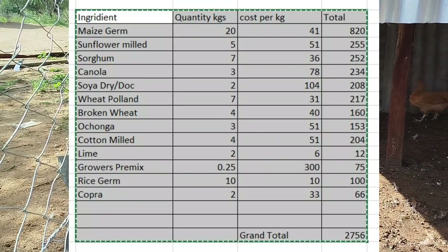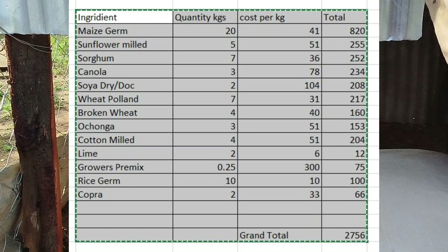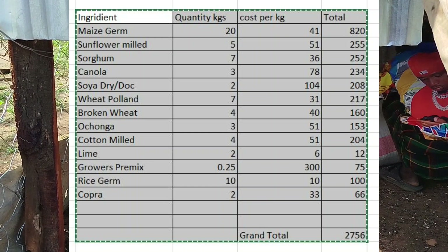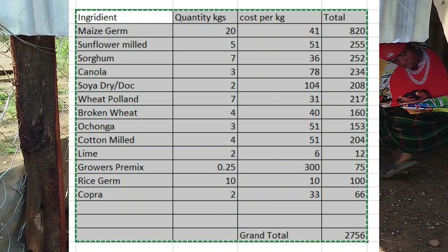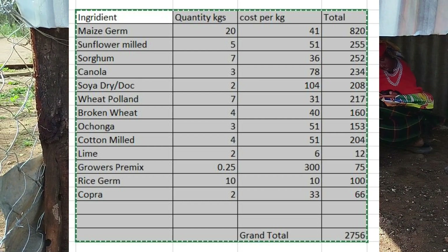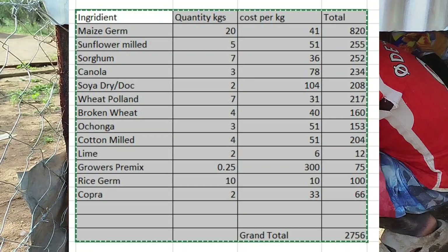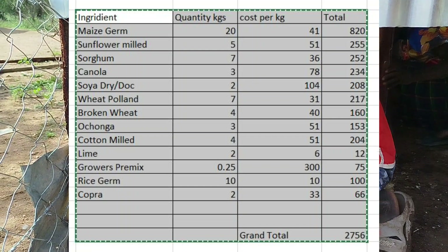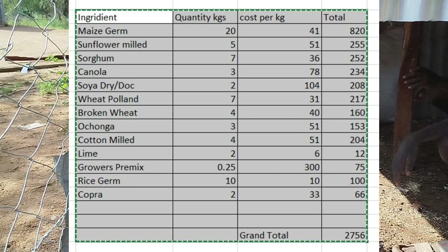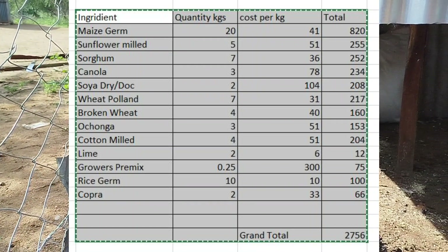In totality, this gives you 70 kilos and the total price comes to 2,756 kN. So if you are formulating a 50 kg bag, you'll find it costs less than 2,000 kN. By this alone, you are saving 49% to 50% of your feed cost just by buying these ingredients and mixing them yourself.